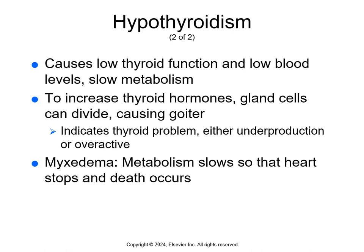Thyroid cells might fail to produce enough thyroid hormones because they've been damaged and no longer function, or because the person's diet doesn't include enough iodine or tyrosine to make the thyroid hormones. To increase thyroid hormones, the gland cells can divide, making the thyroid gland larger, causing a goiter. You can see a picture of a goiter on page 407 — it's that enlargement or swelling of the neck.